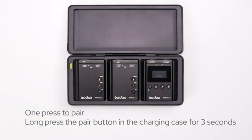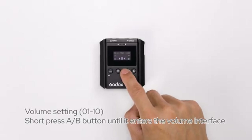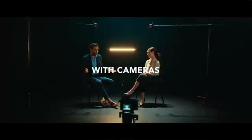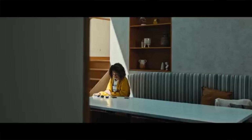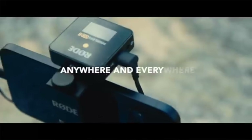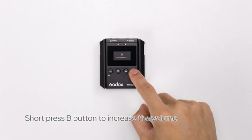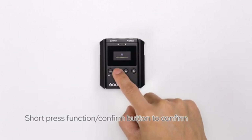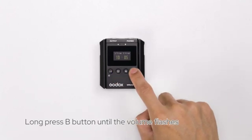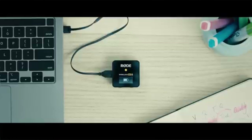In conclusion, both the Rode Wireless Go 2 and the Godox Movelink M2 present compelling options for wireless microphone systems. The Rode Wireless Go 2 stands out with its versatile connectivity, exceptional wireless performance and professional-grade audio quality. On the other hand, the Godox Movelink M2 offers a comprehensive recording solution, particularly for photography, vlogging, filmmaking and interviewing needs. And that wraps up our comparative review of the Rode Wireless Go 2 and the Godox Movelink M2.